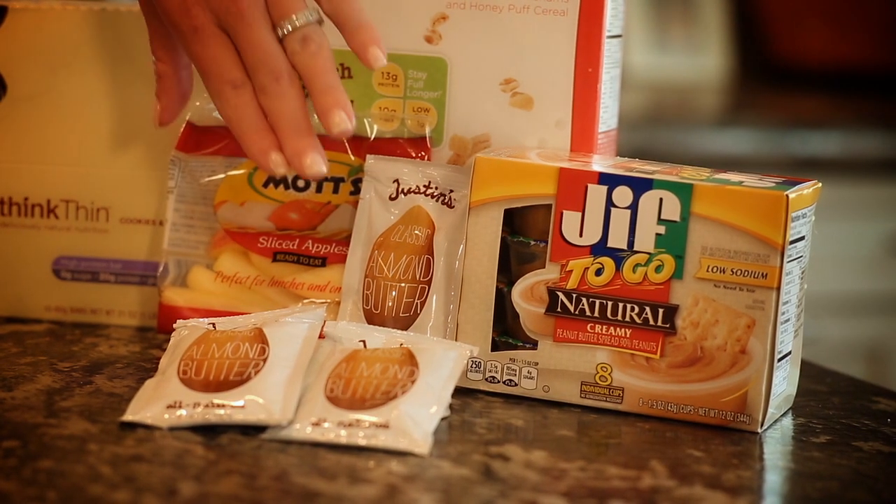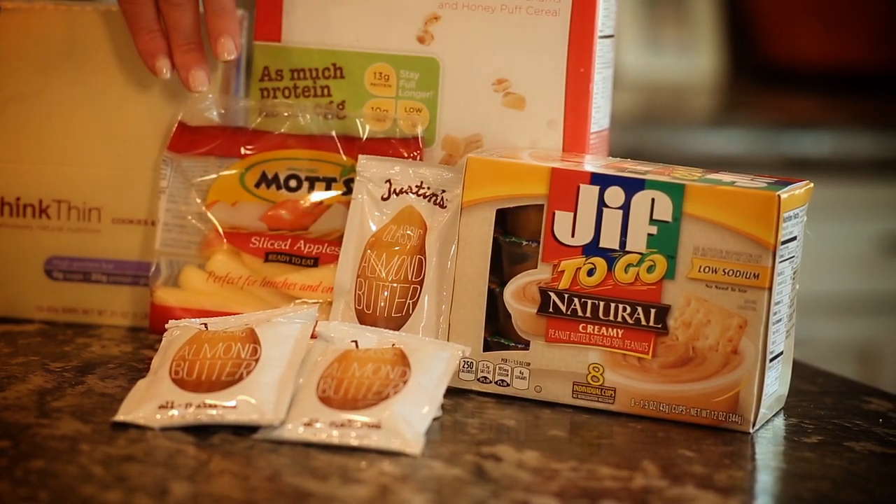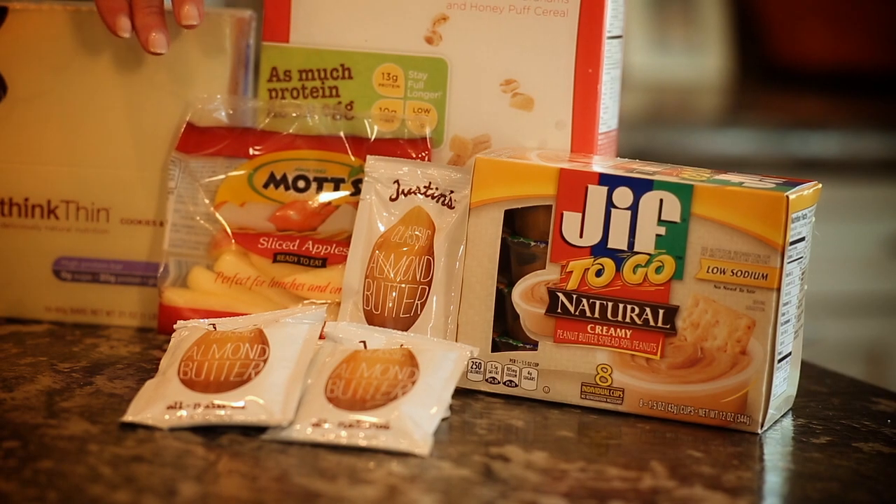When it comes to peanut butter or almond butter, that can be really easy to get out of hand with portion size. So I like these little single packs that are easy to keep at your desk and spread onto these apple slices that are pre-sliced and packaged for you.